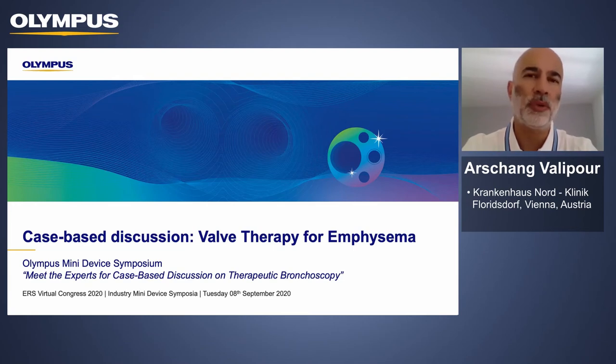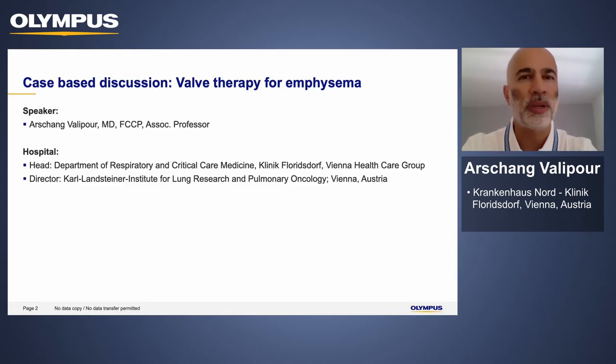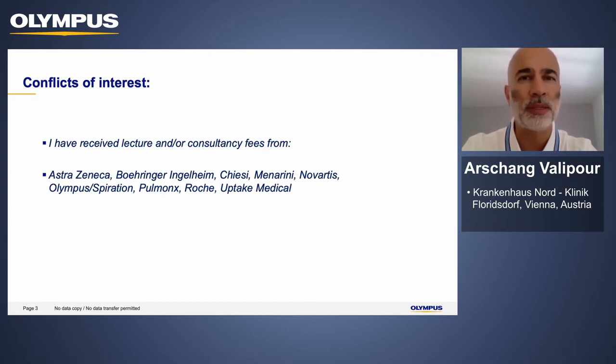Hi, my name is Ajang Valiopura. I would like to welcome you to this virtual symposium, Meet the Experts in Therapeutic Bronchoscopy. What I'd like to share with you is a case-based discussion for valve therapy for emphysema. Before doing that, here are my conflicts of interest.